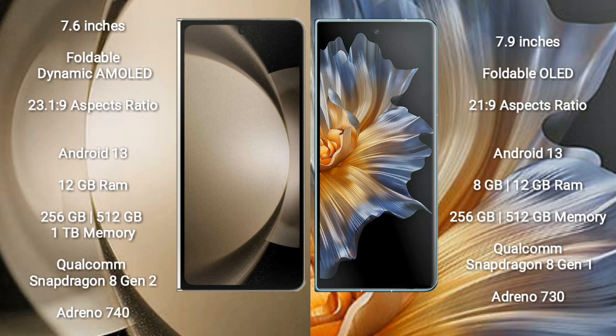Samsung Galaxy Z Fold 5 comes with 12GB RAM and 256GB or 512GB or 1TB internal storage, Qualcomm Snapdragon 8 Gen 2 processor, and GPU Adreno 740. Honor Magic VS comes with 8GB or 12GB RAM and 256GB or 512GB internal storage, Qualcomm Snapdragon 8 Gen 1 processor, and GPU Adreno 730.